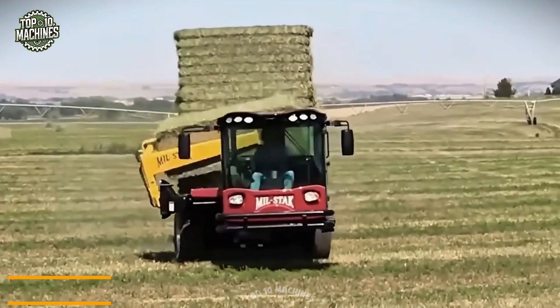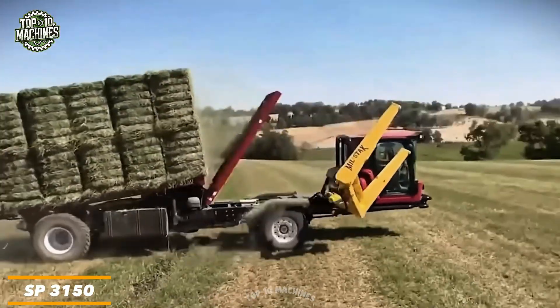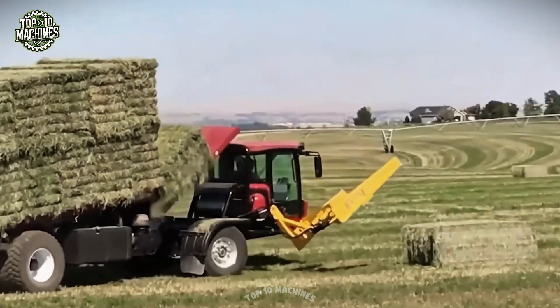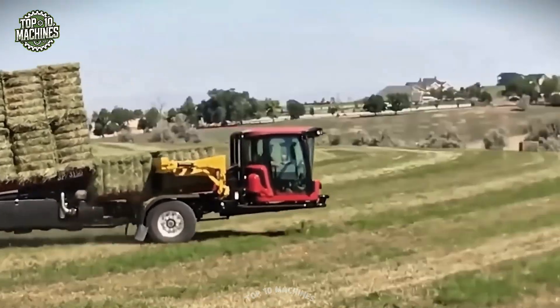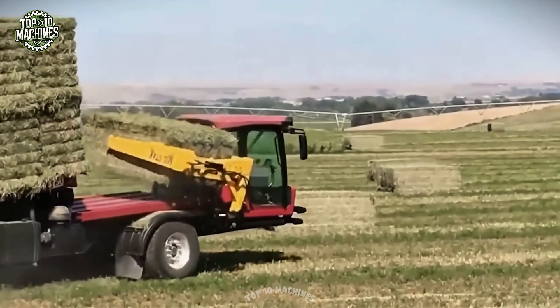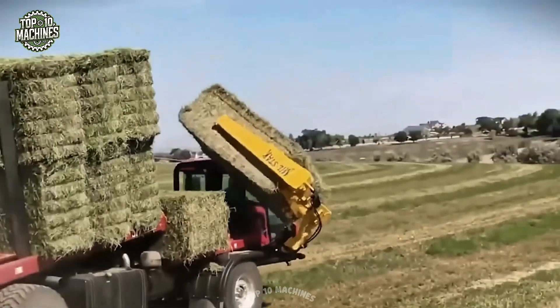The SP3150 makes bale handling faster and cleaner by grabbing bales in the same direction your baler drops them — no need to drive sideways or drag bales across the field. Its side clamp design lifts bales quickly, minimizing debris buildup. The clamp adjusts easily for 3x3, 3x4, and 4x4 bales, and the spring-loaded bumper fits different bale lengths. With roller forks for stability, it stacks bales tight and even every time.